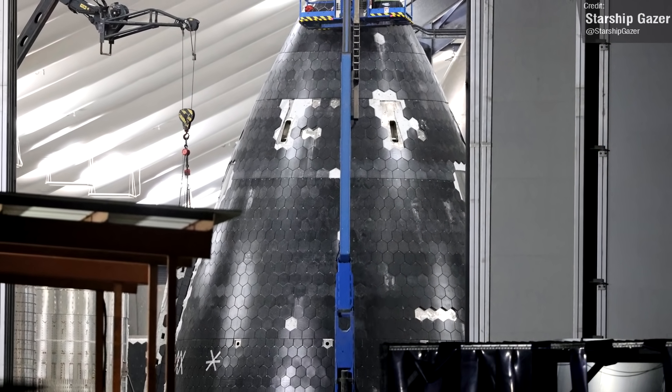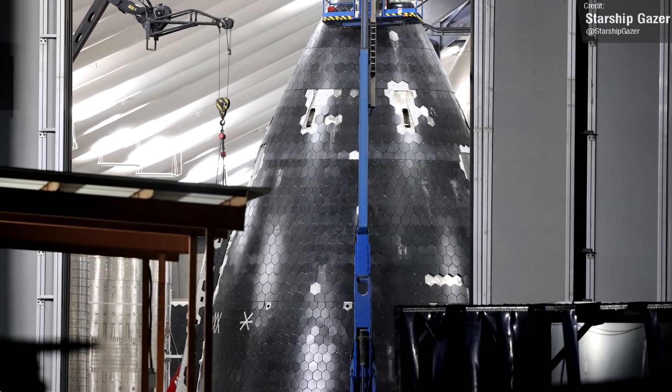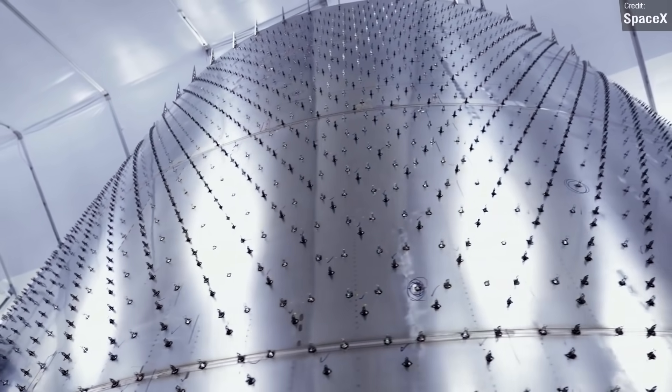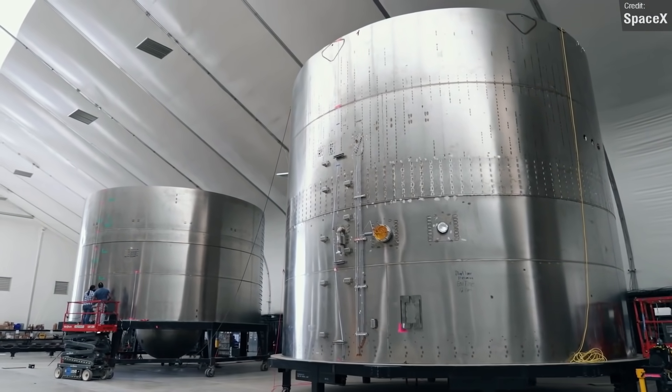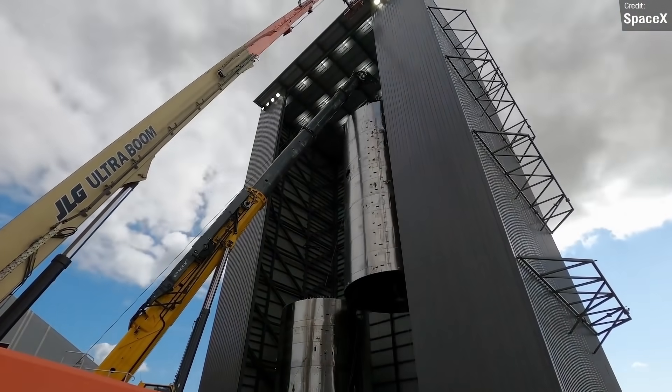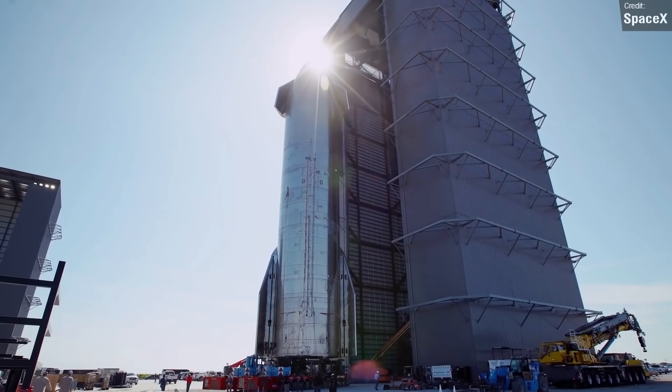Ship 25 is coming along really well. Check out these night photos of the Ship 25 nose cone — the tiling is now nearly complete. SpaceX really do make the building of these rocket ships seem so routine and easy, but this is seriously impressive and very highly skilled work. The people behind the Starship program are truly masters of their field.